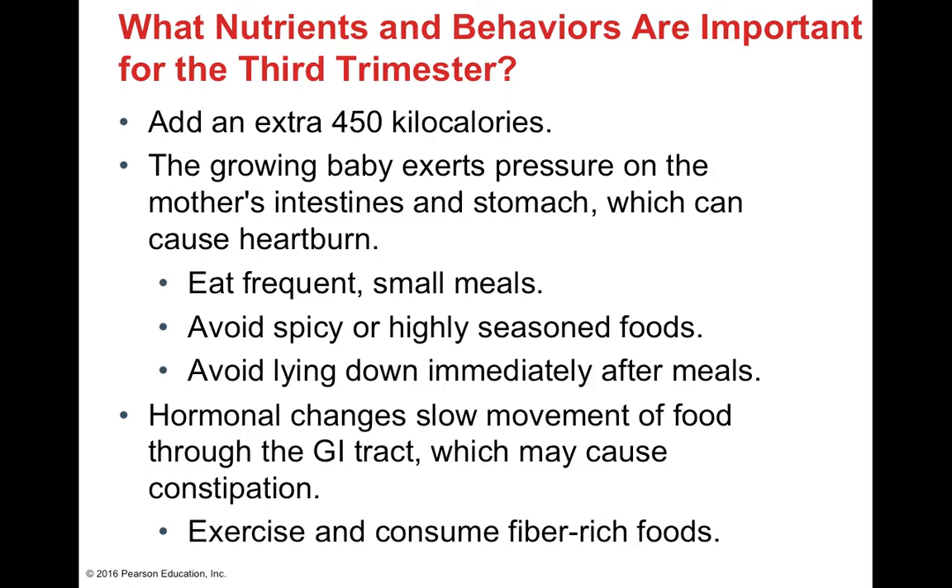In the third trimester, an extra 450 kcals per day are needed. Heartburn can occur as the growing uterus pushes on the intestines and stomach, causing gastroesophageal reflux. To manage this, avoid lying down during or after eating, eat smaller meals more frequently, and avoid spicy or highly seasoned foods, which increase hydrochloric acid secretion. Constipation is also common due to hormonal changes slowing gastrointestinal motility — combat this with increased exercise and more dietary fiber.